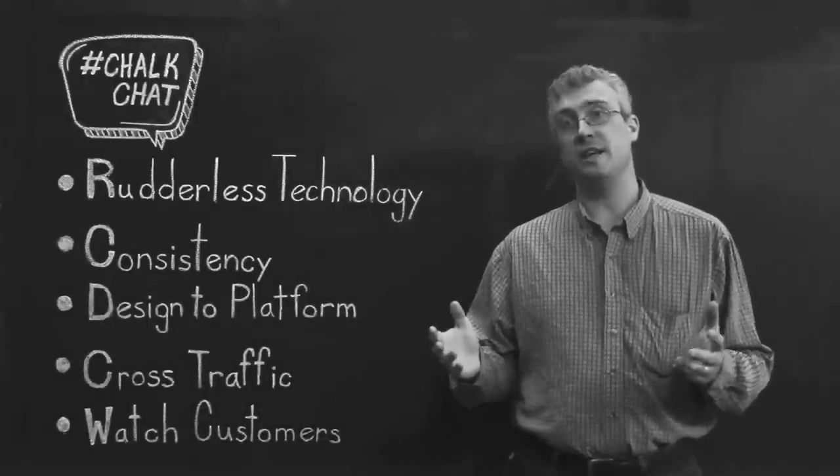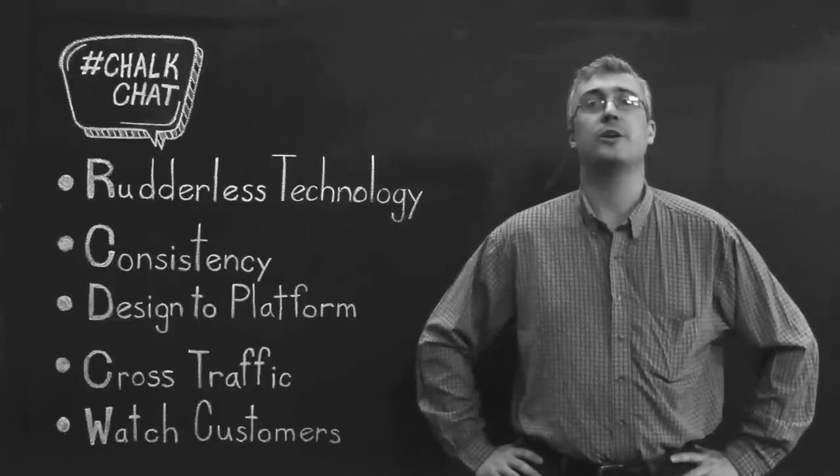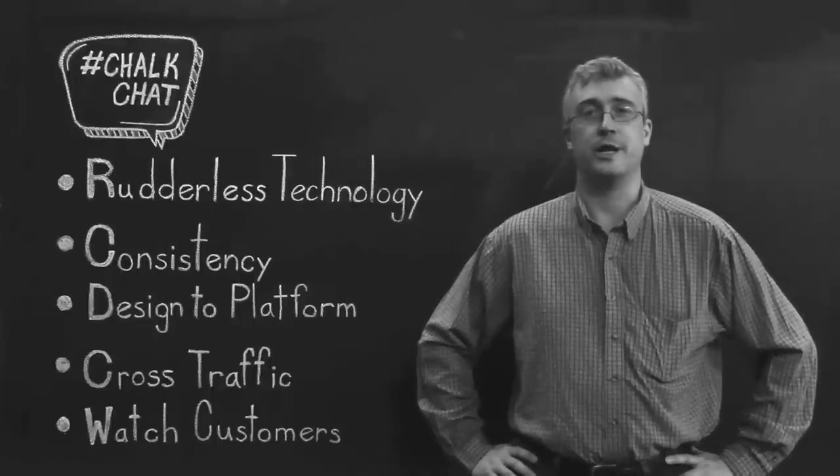Last week, we talked about six key factors in telling a compelling brand story across platforms. This week, we're going to discuss five key ways to integrate your brand across multiple channels.